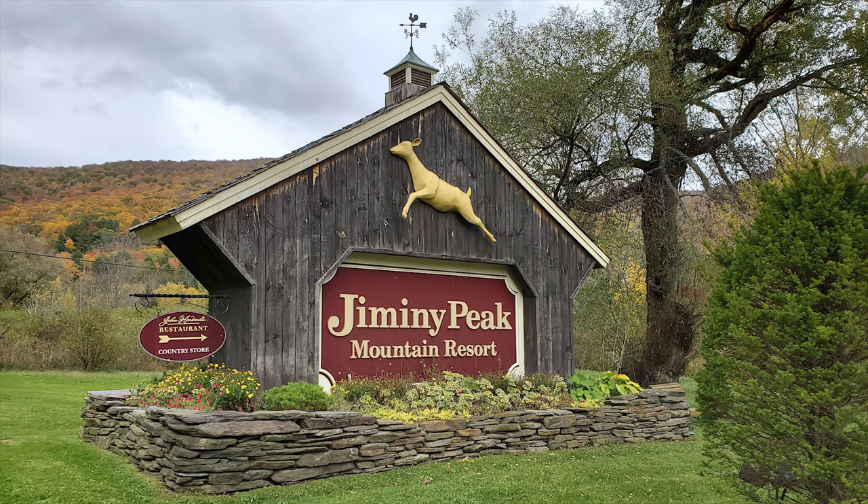The first mountain I'll be reviewing is Jiminy Peak. Jiminy Peak is located in Hancock, Massachusetts, which is located in the western half of the state, just miles from the border with New York.